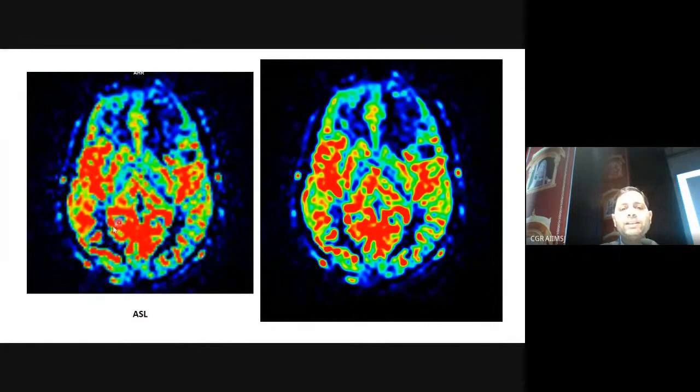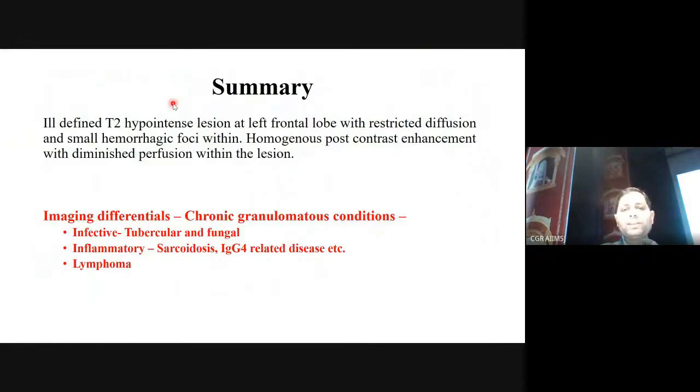These are ASL — arterial spin labeling — images which show perfusion. Although this is a mass-forming lesion, the lesion is non-perfused. Normal brain parenchyma shows perfusion clearly, whereas the lesion has no intrinsic vascularity. This helps rule out a high-grade neoplasm. So putting it all together: T2 hypointensity suggesting something granulomatous, no increased perfusion — pointing toward a non-tumorous, non-vascular etiology and a chronic granulomatous differential.